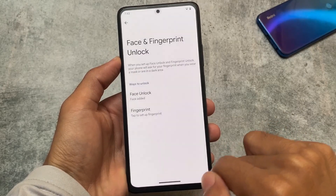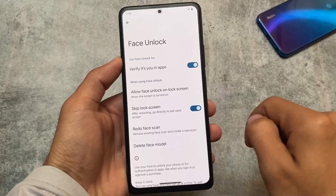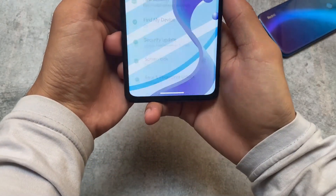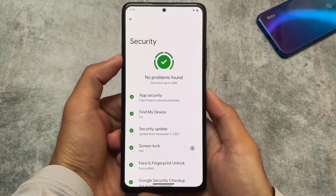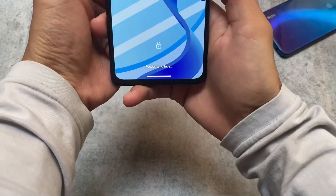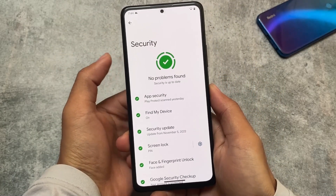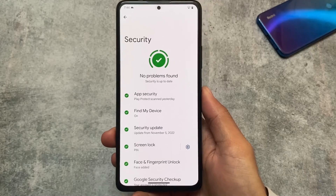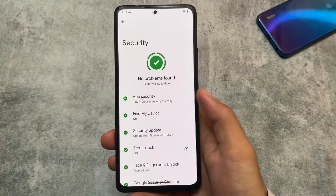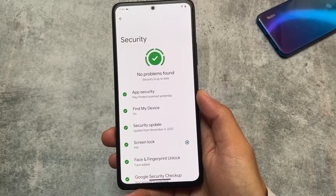Face unlock is one of the main highlights of this version. It's just working perfectly fine. Let me show you — recognizing face and it's good. It's actually fast. I've tried face unlock in one other custom ROM and it was not that fast, but in Evolution X OS it is actually fast, which is something really nice.